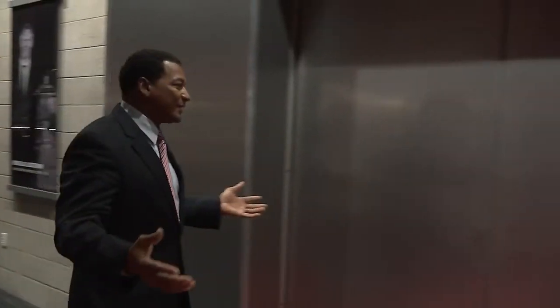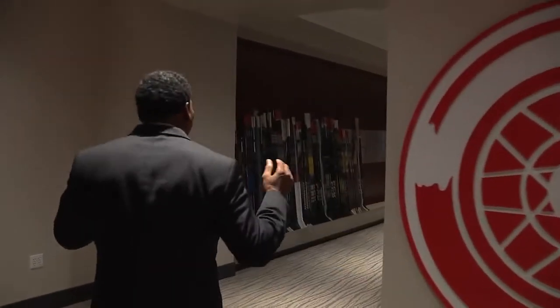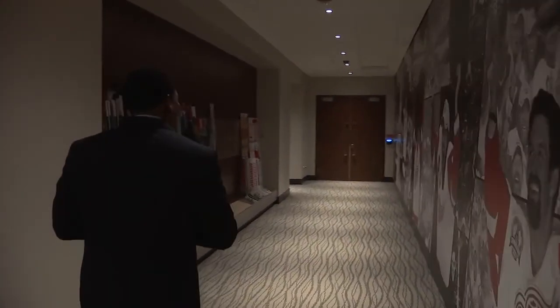We're here outside the Red Wings dressing room in the bowels of Little Caesars Arena. The first thing you'll notice is when you step in front of these doors, a motion detector opens it, you're walking inside by the winged wheel, and down the hallway you go into the Red Wings dressing room.